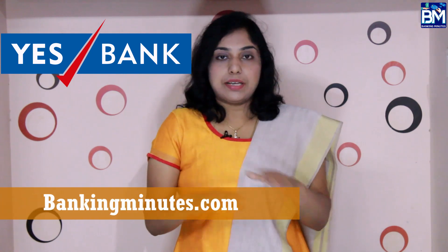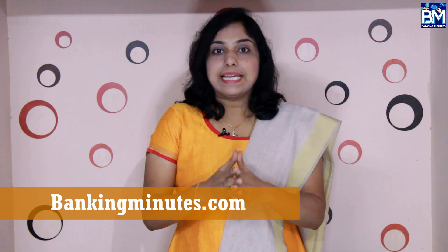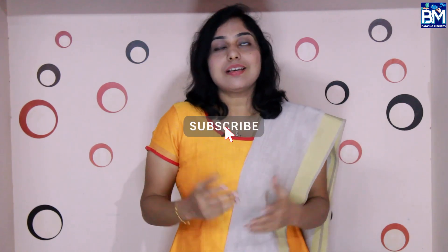The minimum balance penalty amount is very important to be aware of. If you found this video helpful, please like and share it, subscribe to this channel, and press the bell button. Until then, bye from Jayne. Thank you.